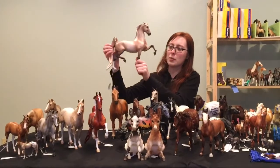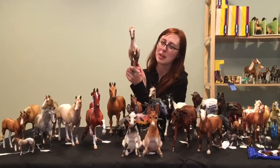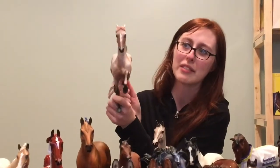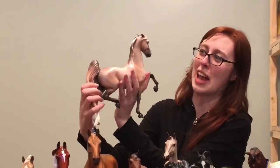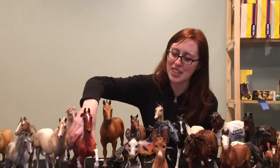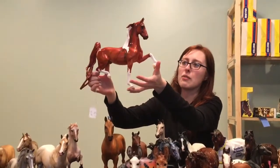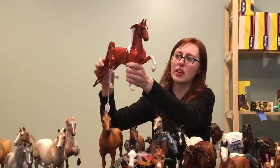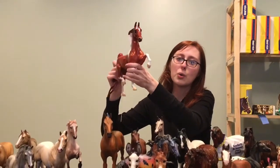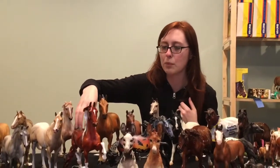Onto the two Saddlebreds — this one some of you might remember from Country Fair last year. She's called She's Got Sass and is, in my opinion, the best customization of the Stone Saddlebred mold ever, just because of her face. The other Saddlebred is the T-shirt model from last year's Equilocity — all of them were red jasper themed, so you can see the veining in them. His name is Sequoia. All the T-shirt models are one of a kind.